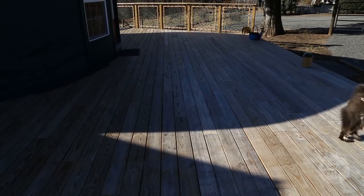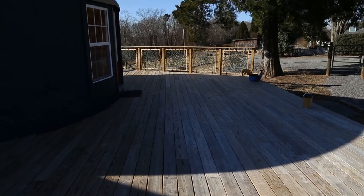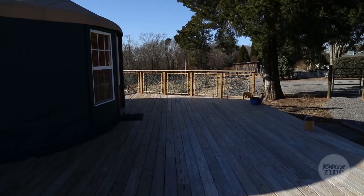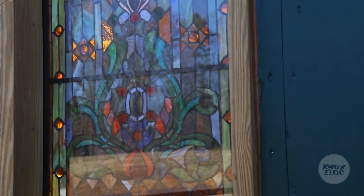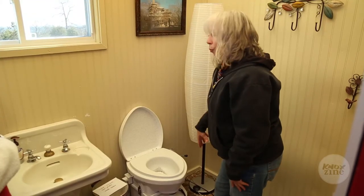We built a deck because we wanted to extend the space outside the room a little bit to make it more party friendly. I also built a restroom — it's about six by eight and has a composting toilet.